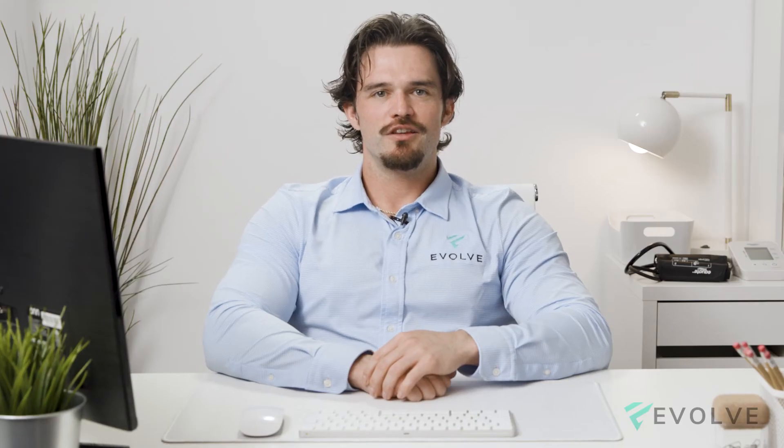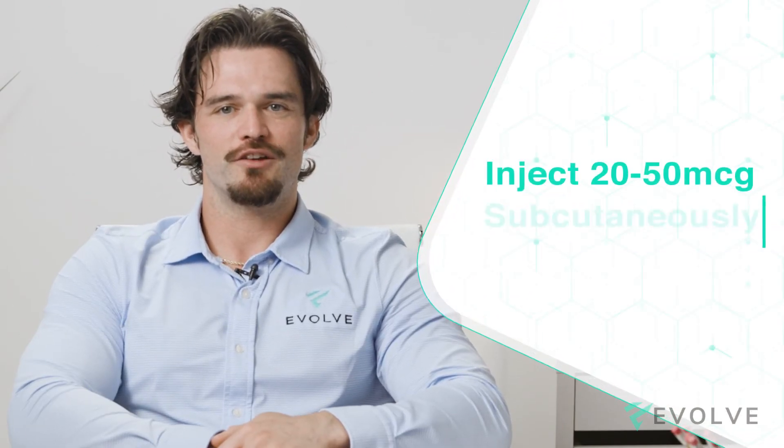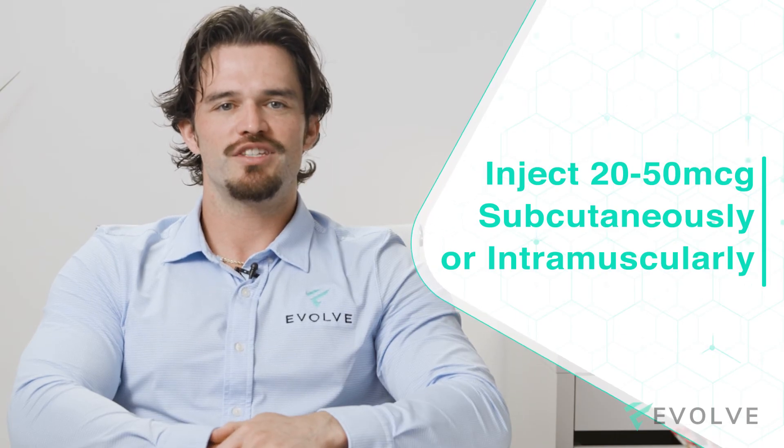Compounding pharmacies in the U.S. produce IGF-1-LR3 and sell it in a few different strengths, typically supplied in 500 or 1,000 microgram vials. Studies suggest to inject 20 to 50 micrograms subcutaneous or intramuscular daily for a maximum of six to seven weeks.